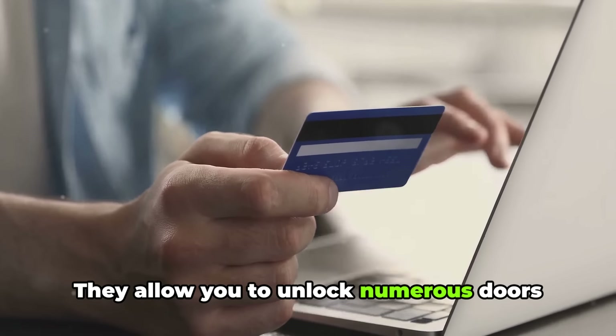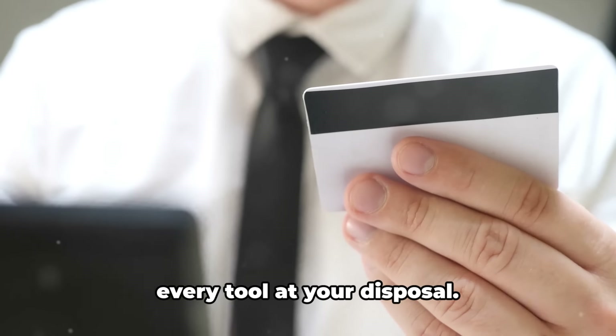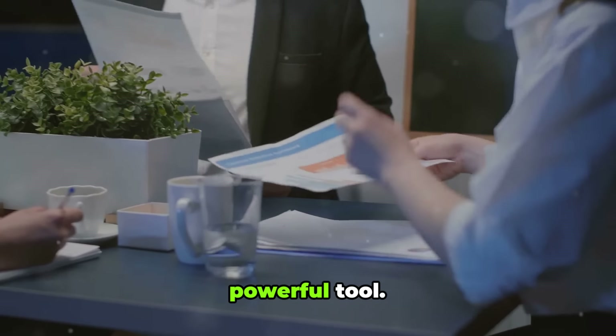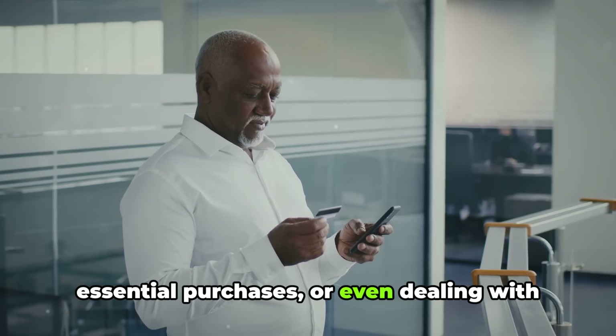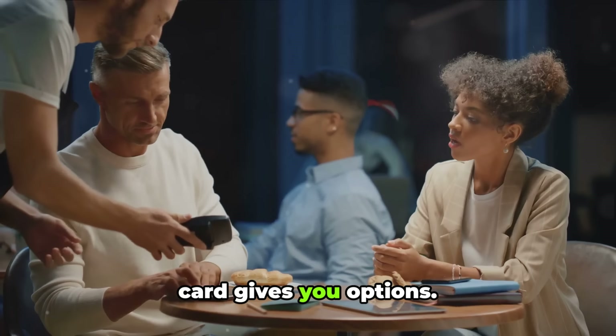They allow you to unlock numerous doors of opportunities. As a business owner, you need to leverage every tool at your disposal, and multiple credit cards can be a powerful tool. They offer a level of flexibility that's hard to match — whether it's managing cash flow, making essential purchases, or even dealing with unexpected expenses, having more than one card gives you options.